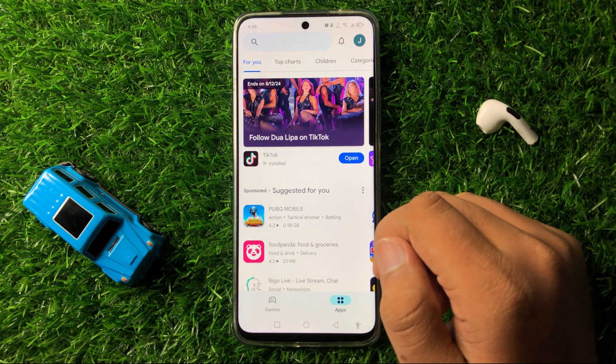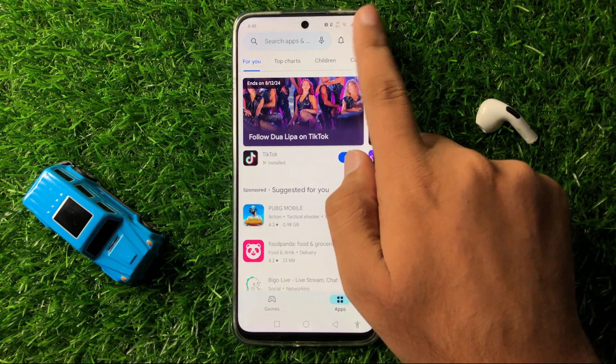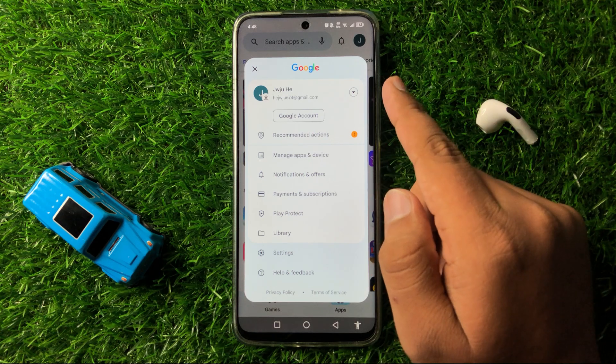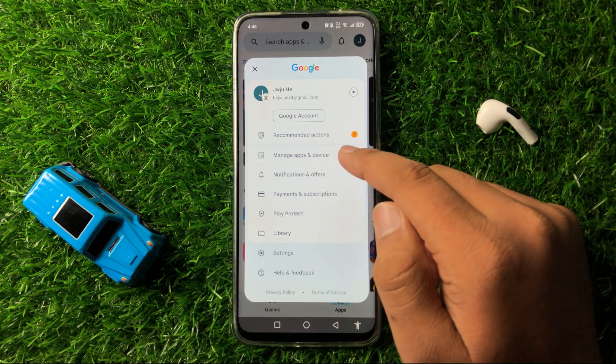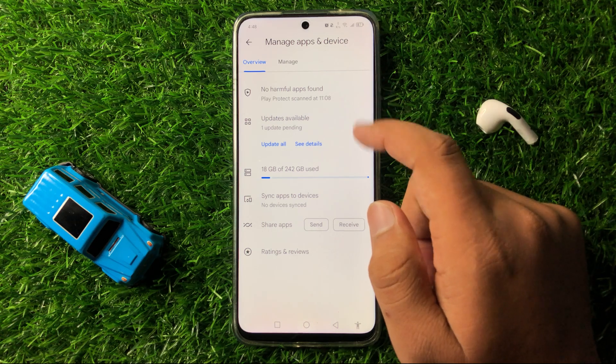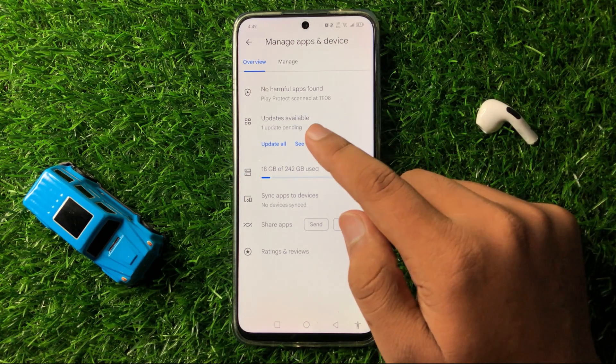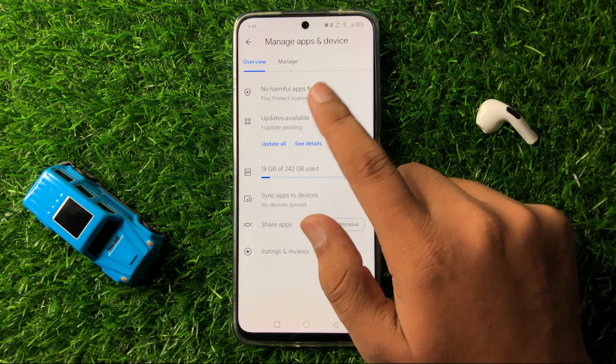Now in Play Store, click on the profile icon on the top right corner. And then tap on Manage apps and device. Now here in Manage apps and device, tap on Updates available option.